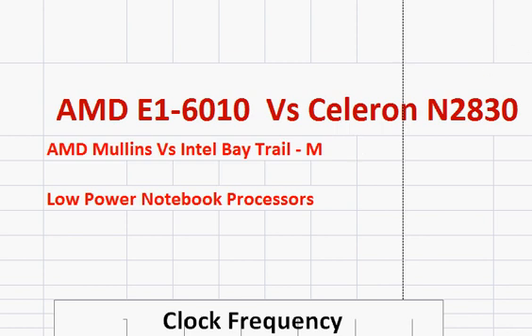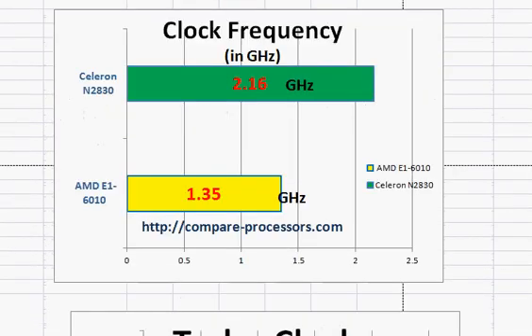Entry-level means these processors are just good enough for web surfing, editing text, and things like that — PowerPoint presentations and similar tasks.